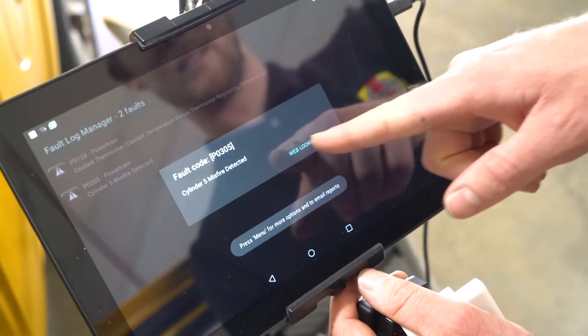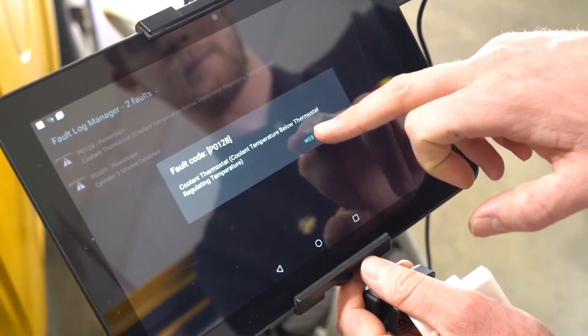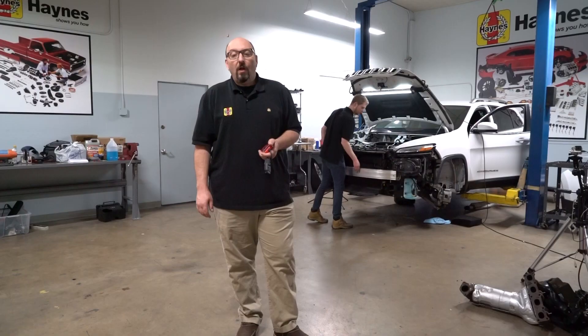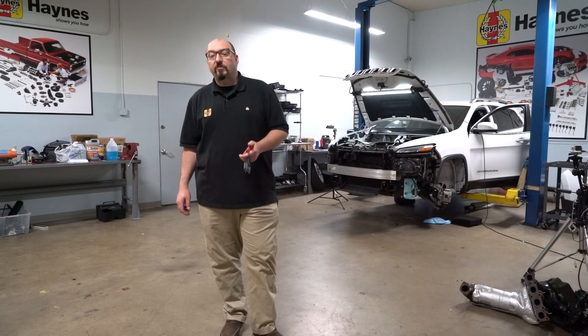Diagnostic software is also available that will turn your laptop, smartphone, or tablet into a powerful scan tool. Many of these programs are very affordable and the large screen allows you to view lots of information at once. Also, keep in mind that many auto parts stores will read your trouble codes for free, so it's worth it to ask the counter person if this is a service they provide.